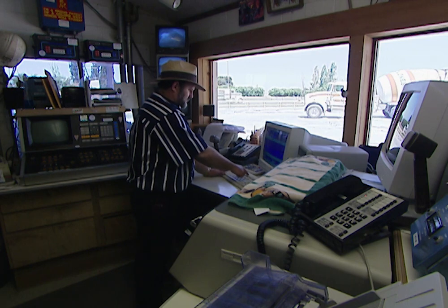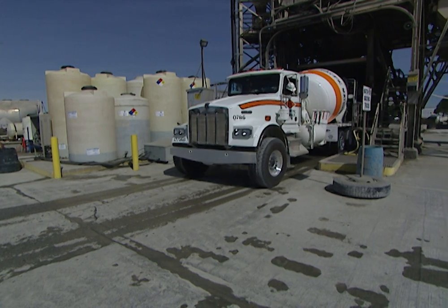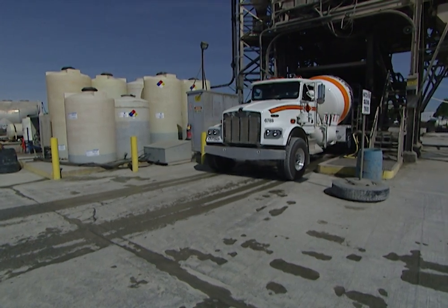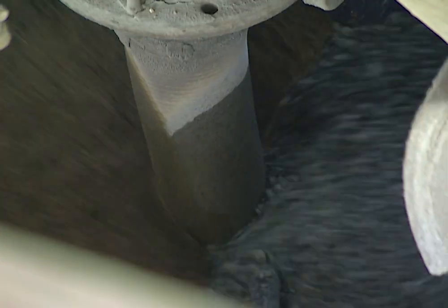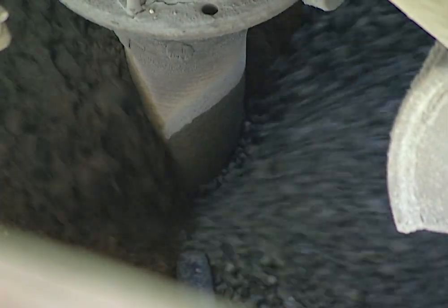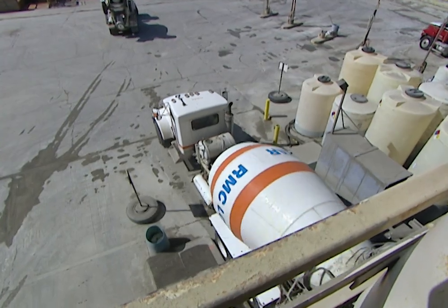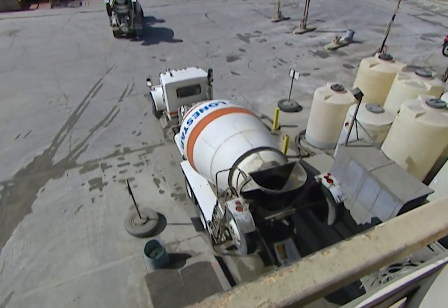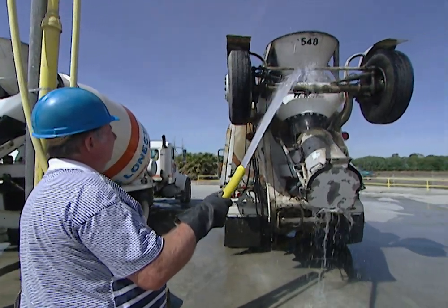Inside the control room, computers are used to accurately weigh out each ingredient before it's loaded into the truck. Once all the materials have been loaded, the mixing of concrete begins. While the mixing process is underway, the driver of the truck adds water to get the concrete to the right consistency.